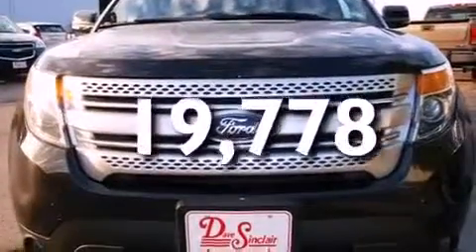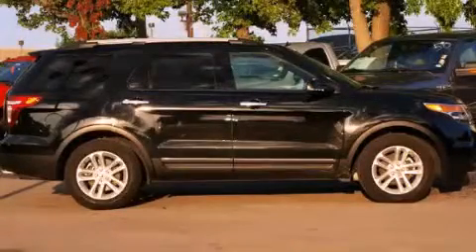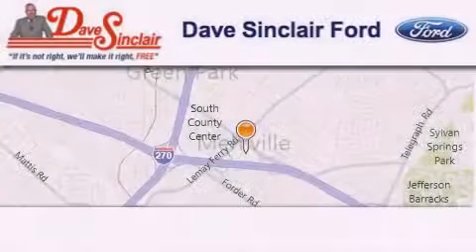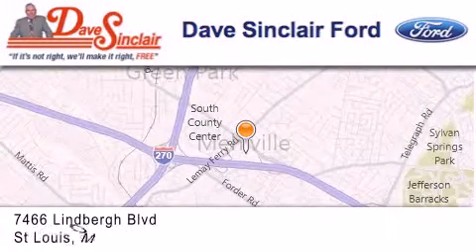Contact us today and schedule your opportunity to see this automobile in person. Dave Sinclair Ford is located at 7466 Lindbergh Boulevard in St. Louis.